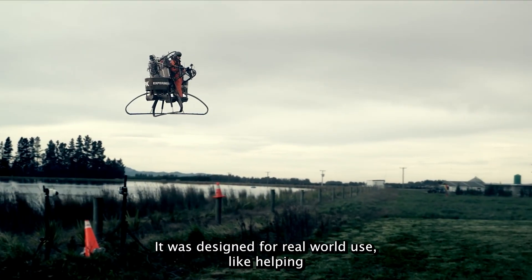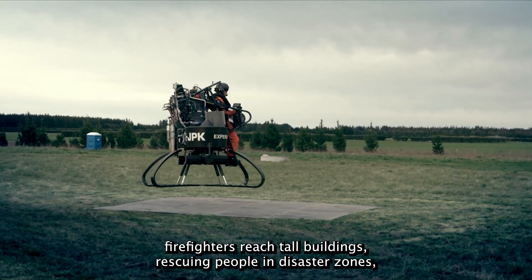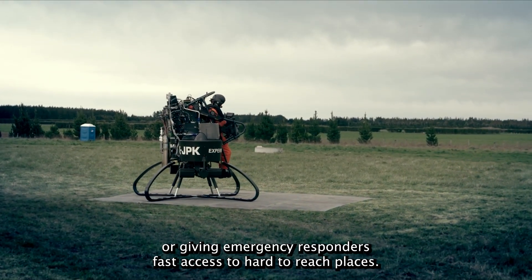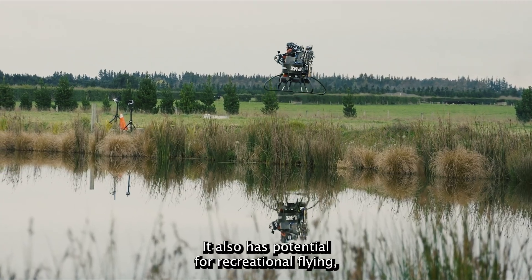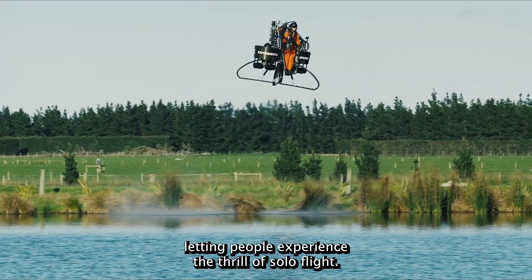The Jetpack isn't just for fun. It was designed for real-world use, like helping firefighters reach tall buildings, rescuing people in disaster zones, or giving emergency responders fast access to hard-to-reach places. It also has potential for recreational flying, letting people experience the thrill of solo flight.